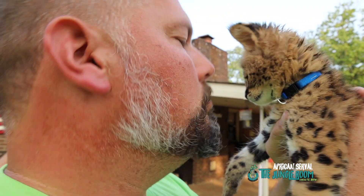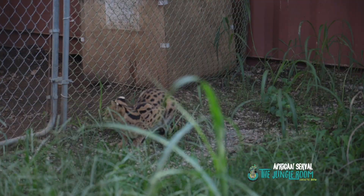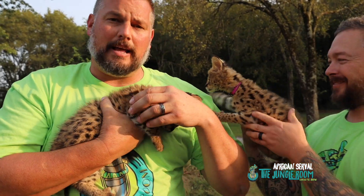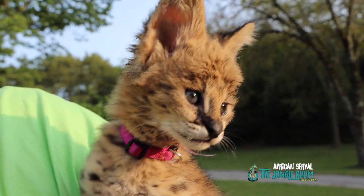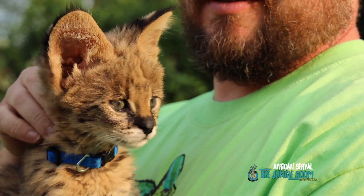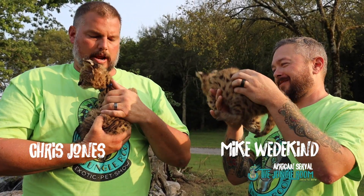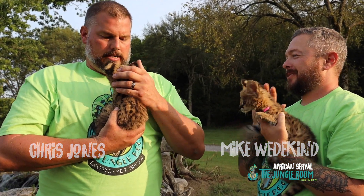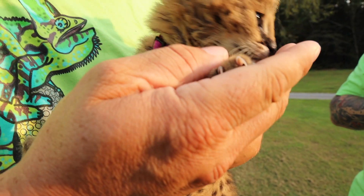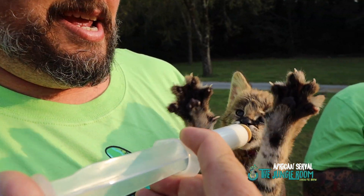These little kittens will take a couple of years to get full grown. In the wild, these guys eat just about anything, mainly in tall grasses where they can hide and stalk their prey. An interesting fact: they're the most successful of all wild cats — 50% of what they go after they catch, which is a greater catch rate than any other wild cat.